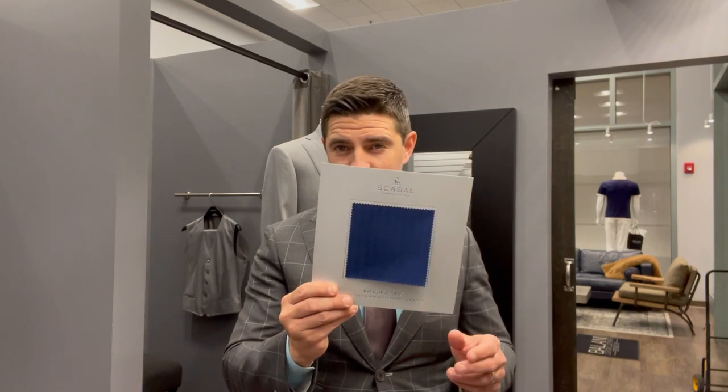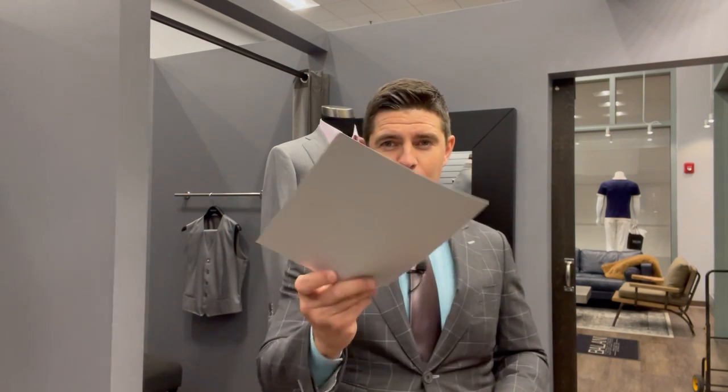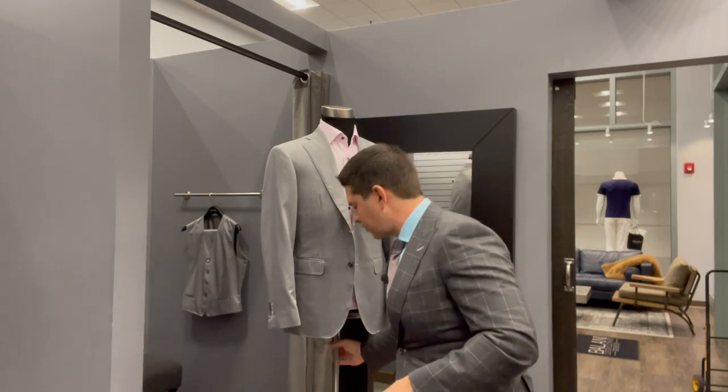That two-piece goes for seven grand, three-piece goes for about $8,500. One of the cool features, in addition to having a suit that looks spectacular, is that if you order it here in Cleveland we hand you a card — you can frame it or put it in your desk drawer — and nobody else in the state of Ohio will have it.